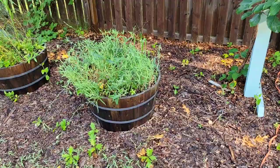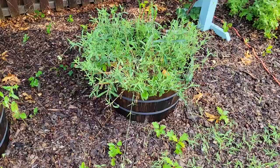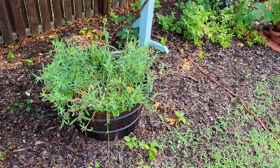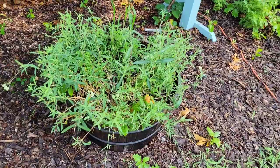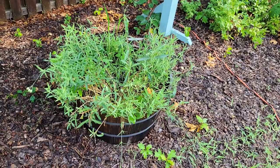In a recent video I showed you the bladder campion, which had gotten very leggy, flopped over, and wasn't looking very attractive anymore. I trimmed it back quite a lot and figured it would probably go dormant until the weather got cooler — but it did not. It's actually regrowing beautifully. It looks like bladder campion is the kind of plant that if you periodically pinch it back and trim it, it will continue to regrow and get bushier throughout the summer. I'll be treating my bladder campion differently next year by continually trimming back the top growth to keep it bushy.